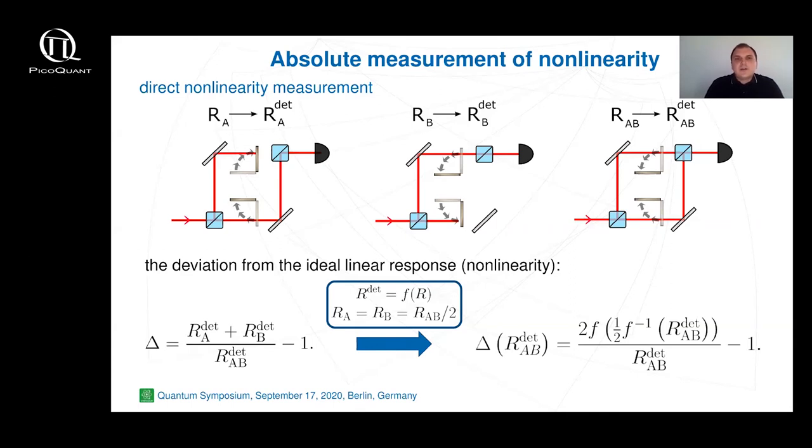Before we could start modeling the deviation from linear behavior, we have to define the nonlinearity as a function of detection rate. The detection rate is a function of the initial photon rate, which we are not able to measure directly, so we use the inverse function to rewrite the nonlinearity as a function of the measured detection rate, as shown in the bottom right corner. We can then use this formula to simulate detector response established by various factors such as the dark count rate and time saturation using the theoretical models shown before.